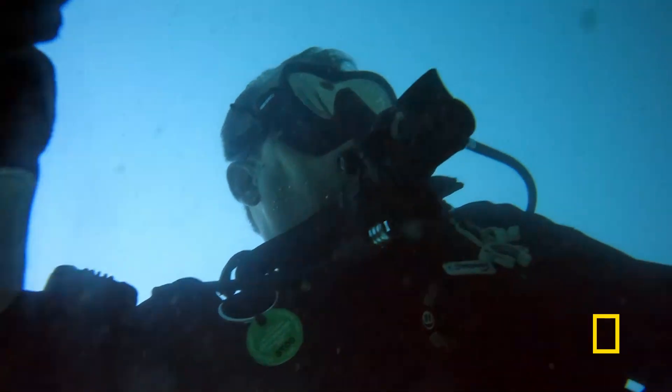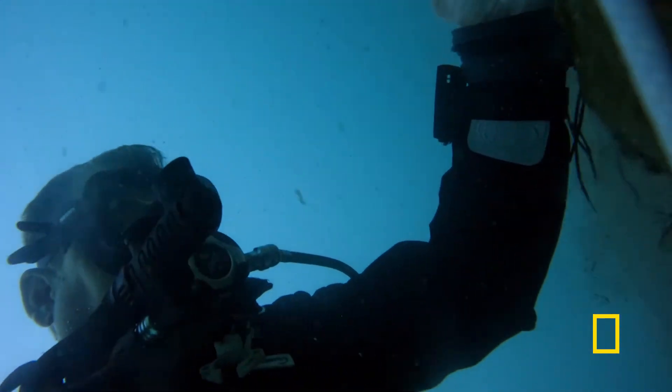There is a very strong current in the river, and it can really drag you down the river quickly. It's an extremely dangerous environment, to say the least.